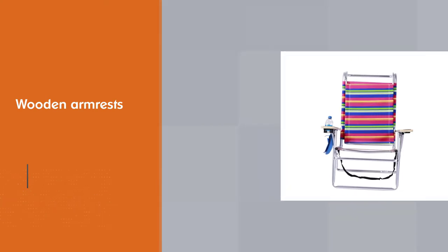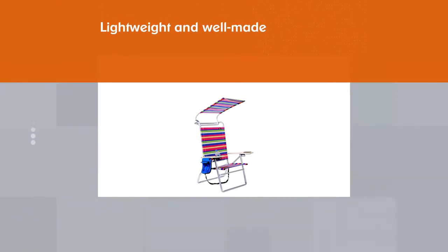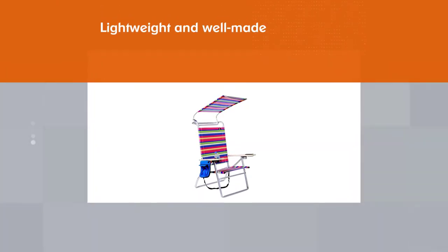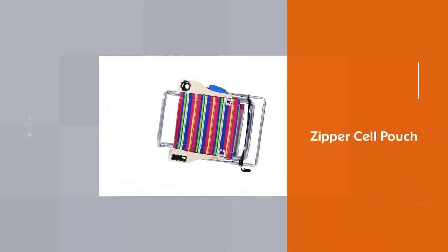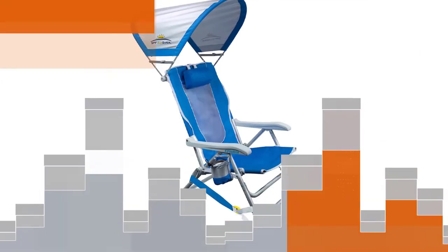The wooden armrests also have generously sized cup holders, and there's a zipper pocket for phone storage and the like. Fans of this chair also say that it's lightweight and well-made. It includes a zipper cell pouch plus storage pouch, with a clear view sleeve to control your smartphone from outside of the pouch.